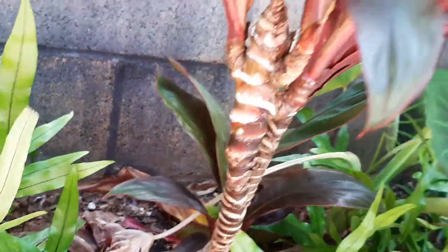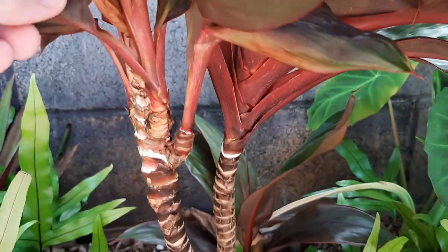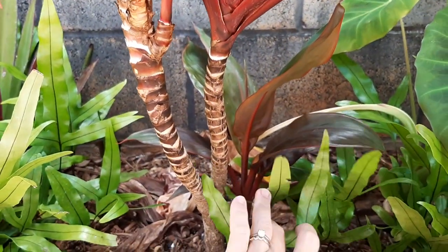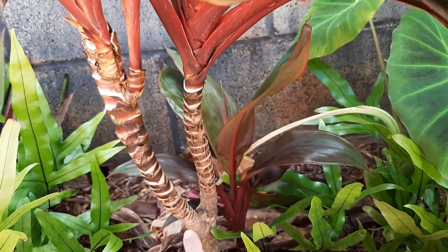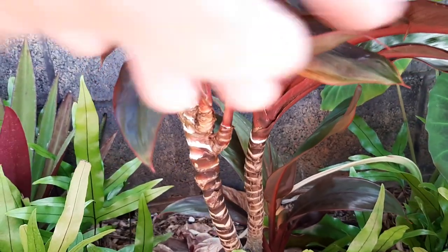At some point when these start to get bigger I'll probably trim the plant down further and then make this a new one to plant elsewhere in the garden, or keep it in a pot — another one with kind of stubby leaves that I like.